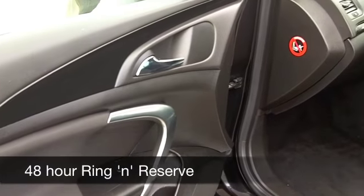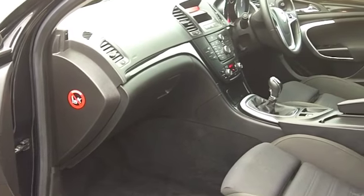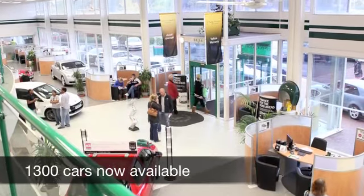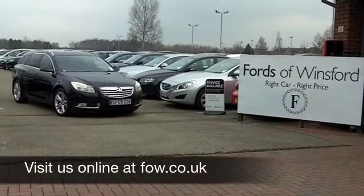If you're after an estate car, we certainly have a fair few that you can choose from right now. The Insignia estate has really unique styling — a great looking estate with great driving dynamics on offer as well. And this one from 2009 has only covered about 37,500 miles.